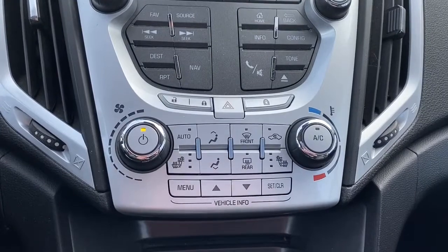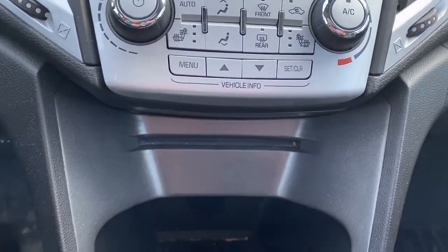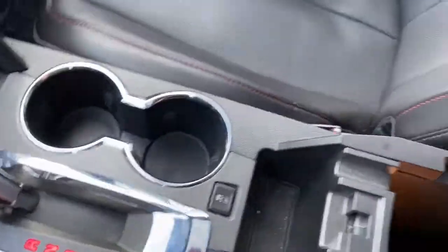Down below we've got our climate control dials as well as our heated front seats, a CD player, traction control, and inside the center console we've got a USB plug-in.